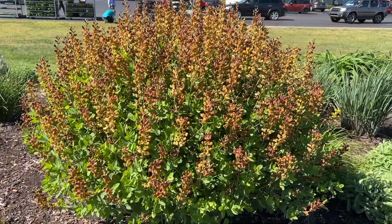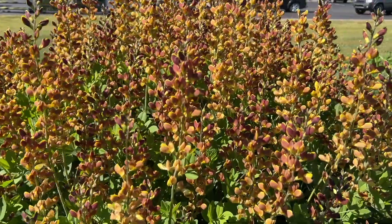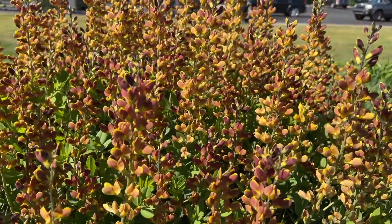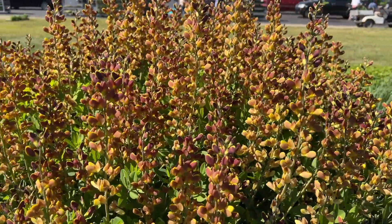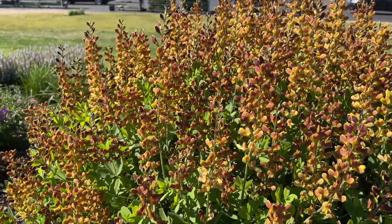Cherries Jubilee features shades of burgundy and yellow in its flowers. Baptisia have these really nice spiky-looking flowers, and you can use them as a cut flower.